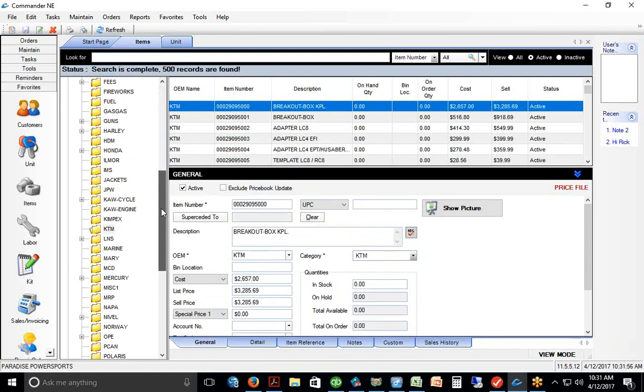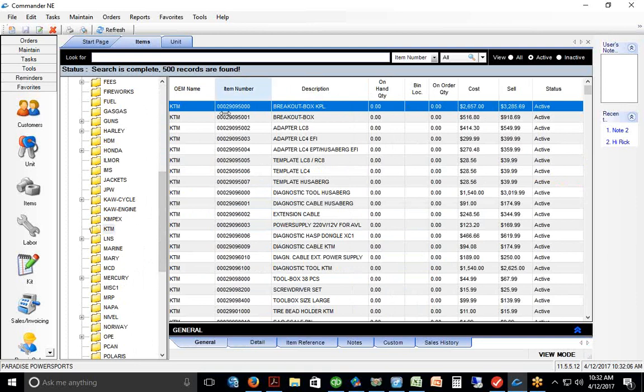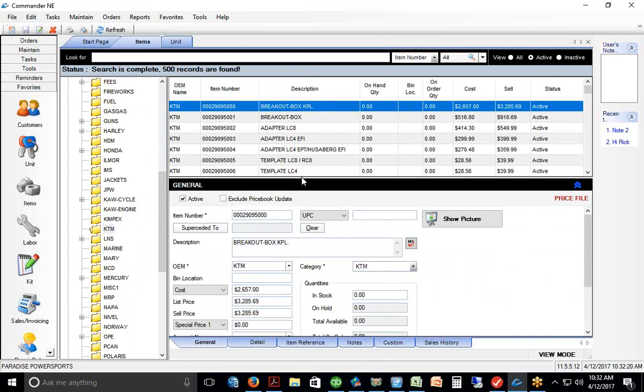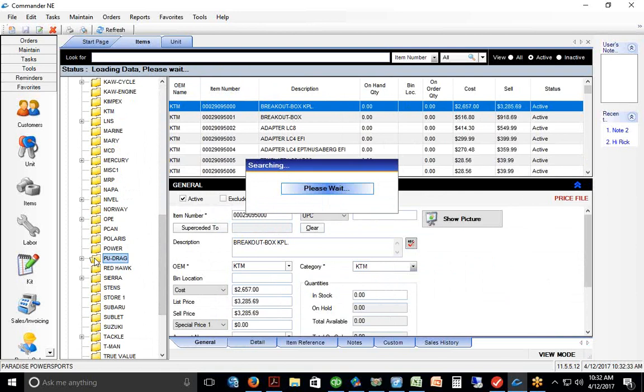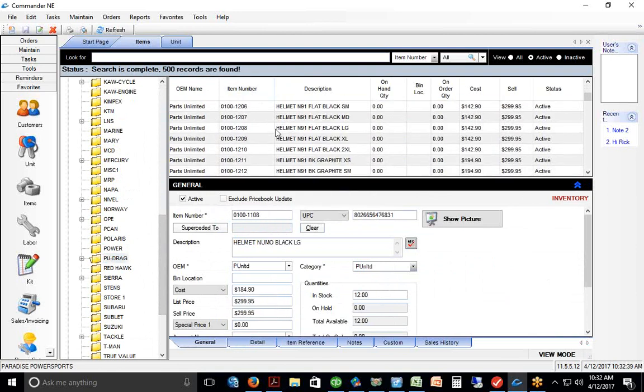If you click on KTM as an example, you'd get a list of all the KTM part numbers, descriptions, and pricing already preloaded in the database. Compare that with Square or QuickBooks — you'd have to manually input all those parts, cost and retail price, and manually update them whenever there's a change. We've designed a system that automates this whole pricing thing. Parts Unlimited has every single part number they sell loaded in a folder too.